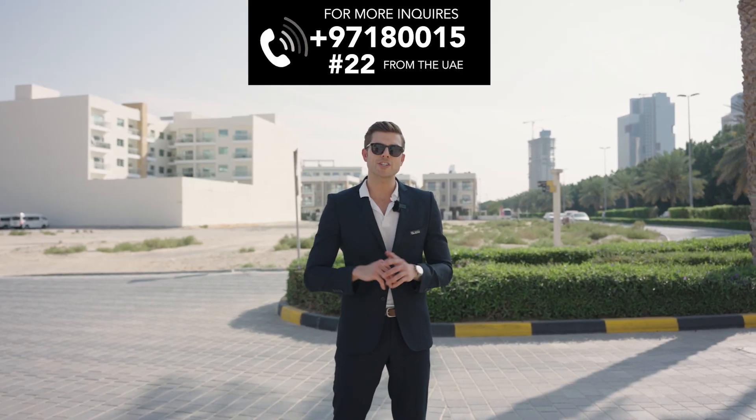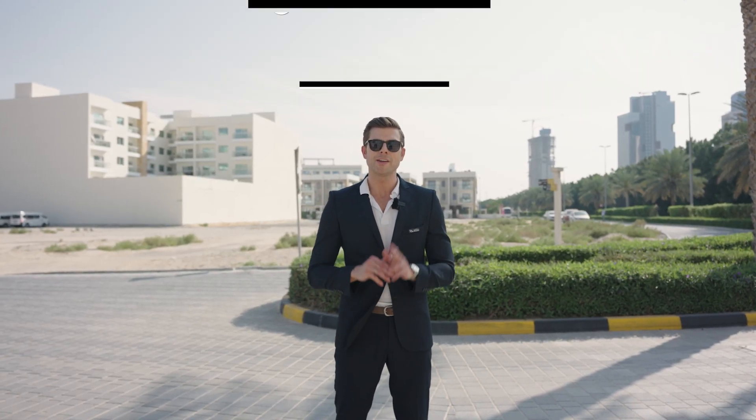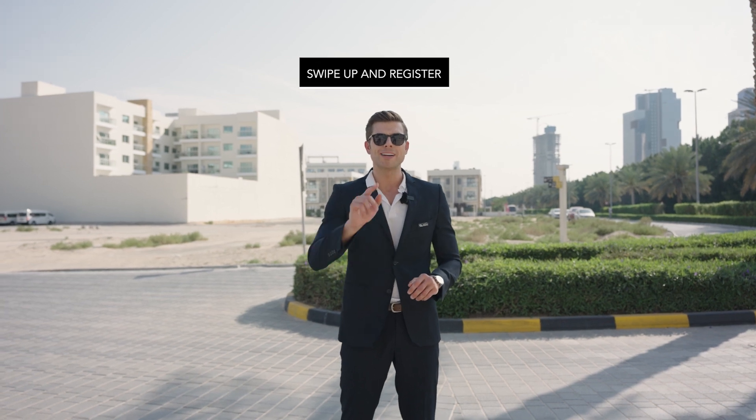For more inquiries, call #22 from the UAE or simply swipe up and register.